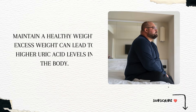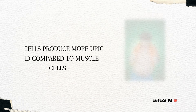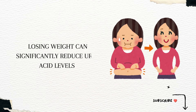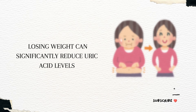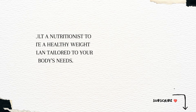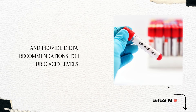Maintain a healthy weight. Excess weight can lead to higher uric acid levels in the body. Fat cells produce more uric acid compared to muscle cells, and being overweight makes it harder for the kidneys to filter out uric acid efficiently. Losing weight can significantly reduce uric acid levels. Consult a nutritionist to create a healthy weight loss plan tailored to your body's needs, with realistic goals and dietary recommendations to lower uric acid levels.